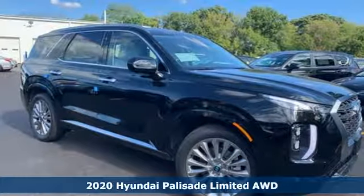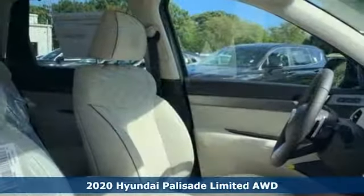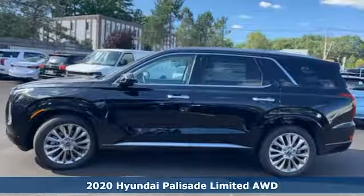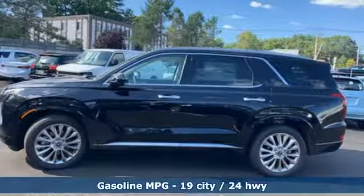Here's a new 2020 Hyundai Palisade. Hyundai's attention to detail means a better driving experience for you. It boasts an impressive list of features like these.